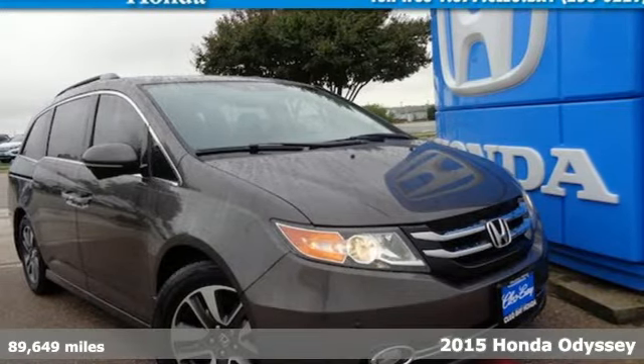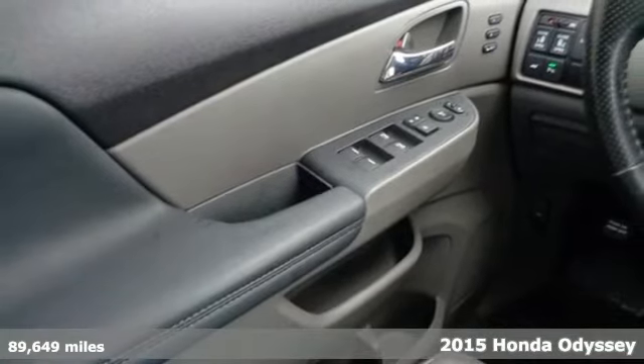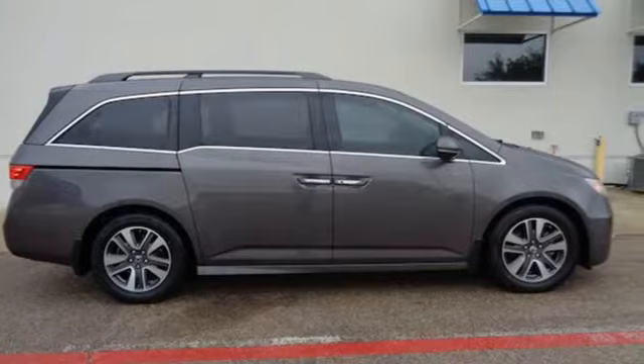It's a 2015 Honda Odyssey. From hood to hatch, it offers all the comforts and conveniences you could want. It boasts an impressive list of features like these.